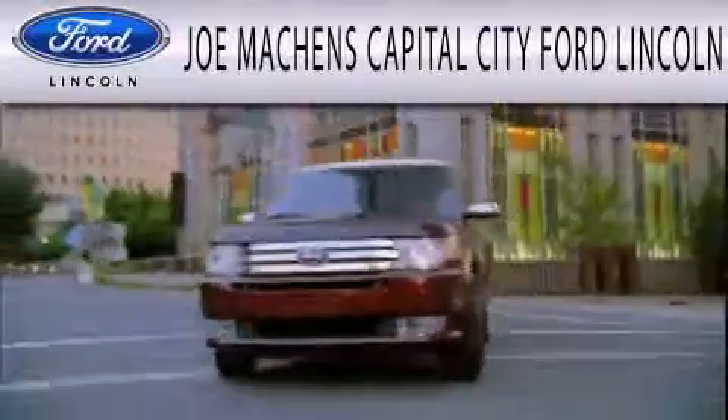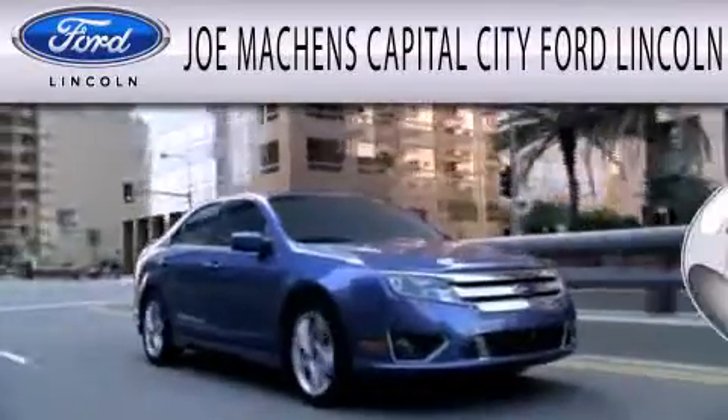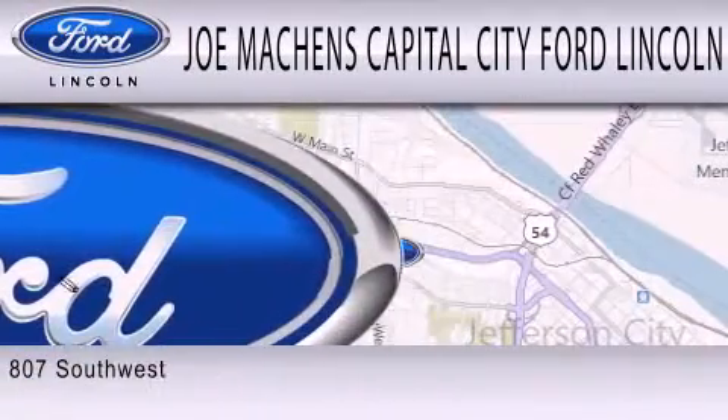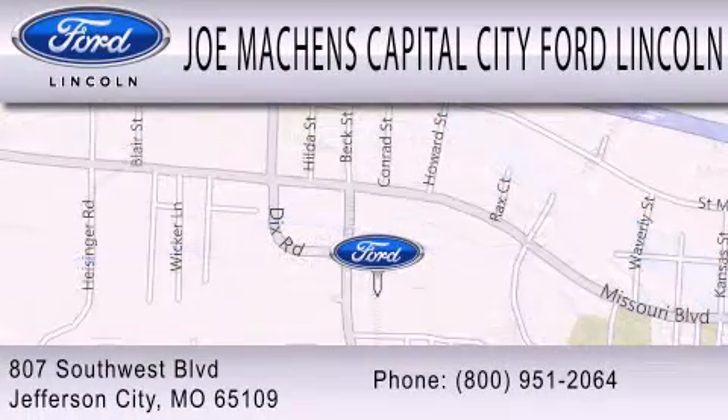Joe Mocken's Capital City Ford Lincoln is dedicated to doing everything possible to ensure the experience you have selecting your next vehicle is as pleasant as possible. We're located at 807 Southwest Boulevard in Jefferson City.